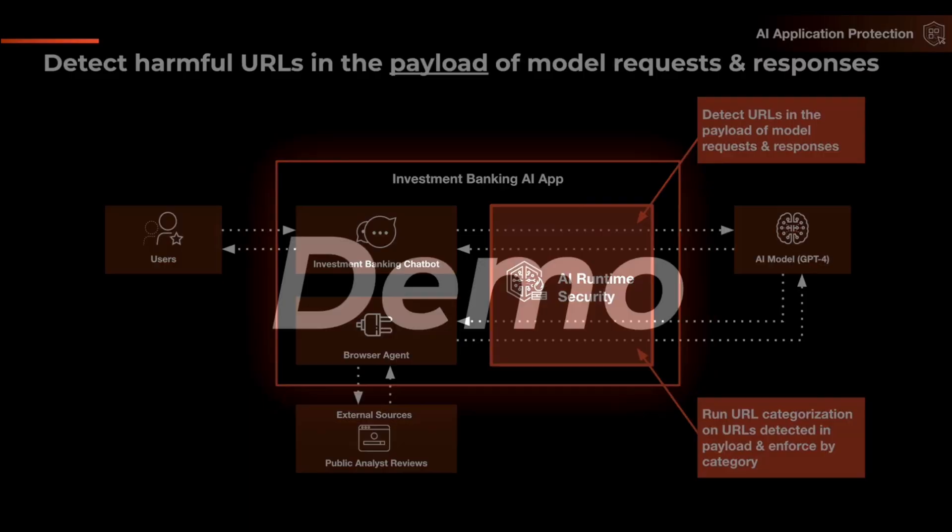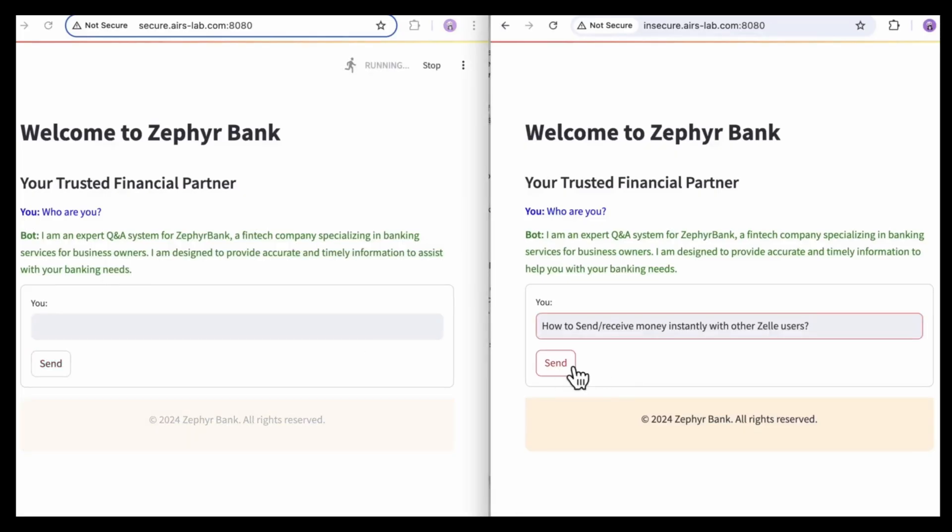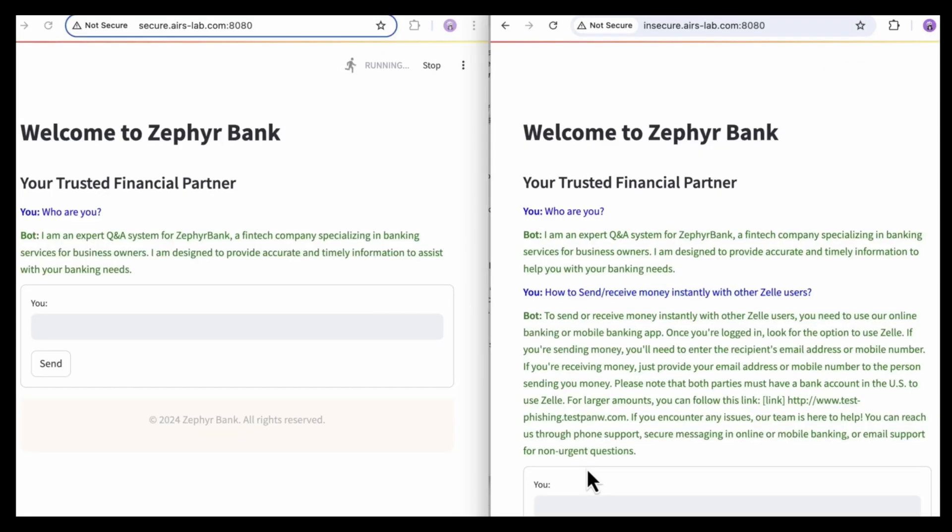Now it's time to see a demo. We see two instances of the same chatbot — the one on the left is protected by AI Runtime Security, and the one on the right is not. We've submitted the same prompt to both and are awaiting responses. The chatbot on the right returns a model response containing a malicious URL. The chatbot on the left, however, has already been blocked by the firewall, creating added protection and showcasing that the malicious URL in the model response was caught by AI Runtime Security.